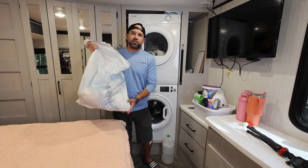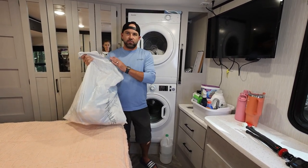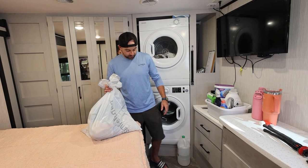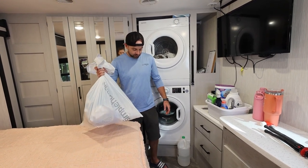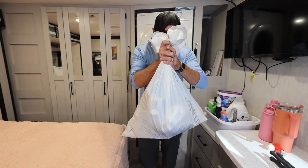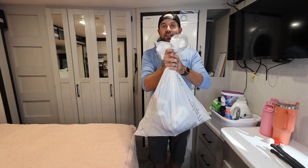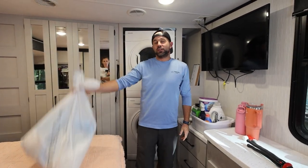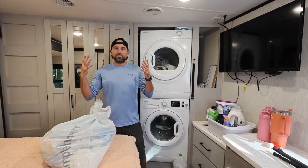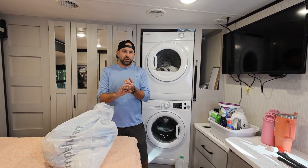We're down to our last bag, which is trash. We're also going to weigh the trash to tally up everything we've gotten rid of in the bedroom. Five pounds of trash. So all in all, 63 pounds total — we've gotten rid of 63 pounds just out of the bedroom of the camper, downsizing and getting rid of stuff we don't use or things we don't need.